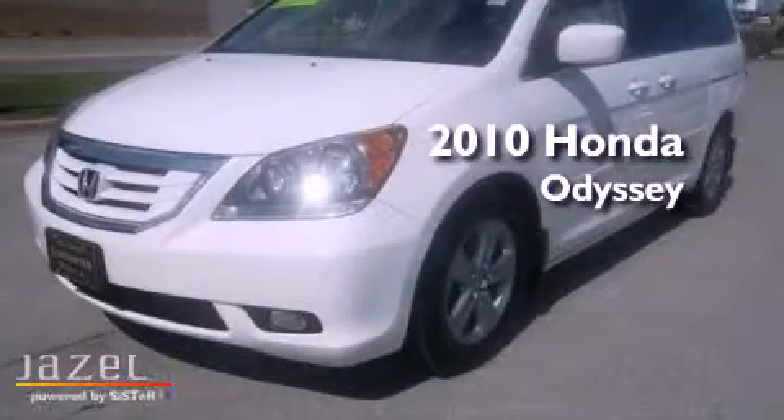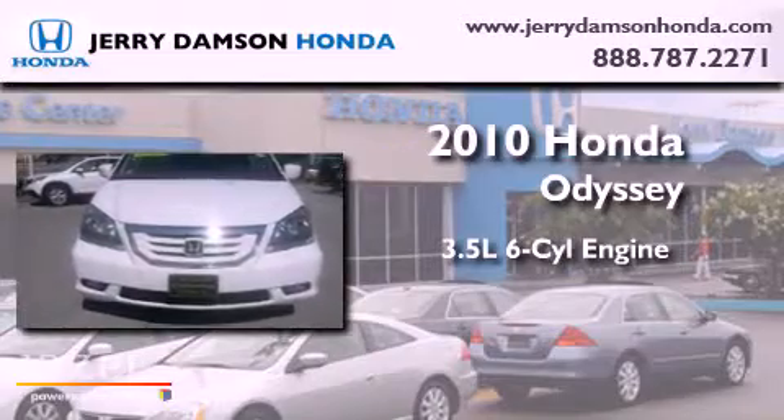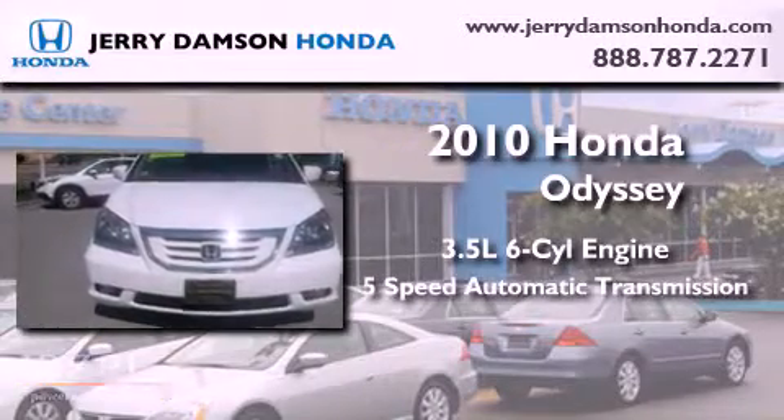This is a 2010 Honda Odyssey. It has a 3.5 liter 6-cylinder engine and a 5-speed automatic transmission.